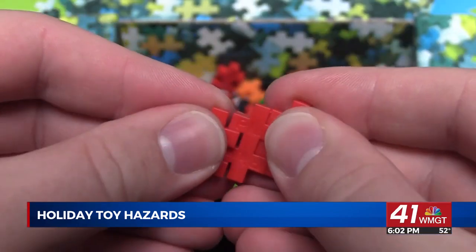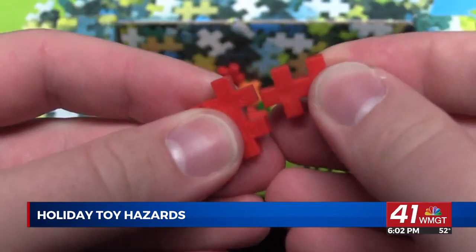Toys with small pieces like blocks, batteries, or magnets can be dangerous for children younger than three. The small parts and choking is one of the most common things that are seen in the ER with toys.